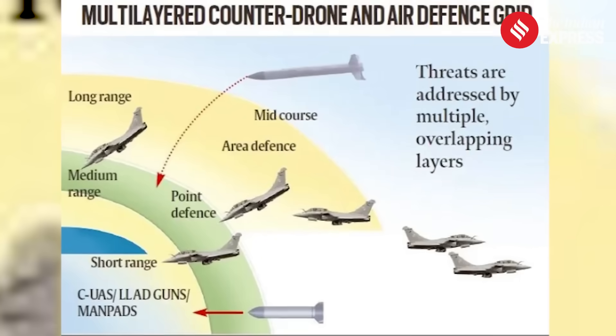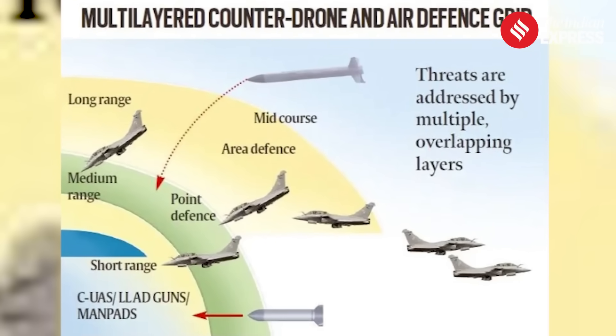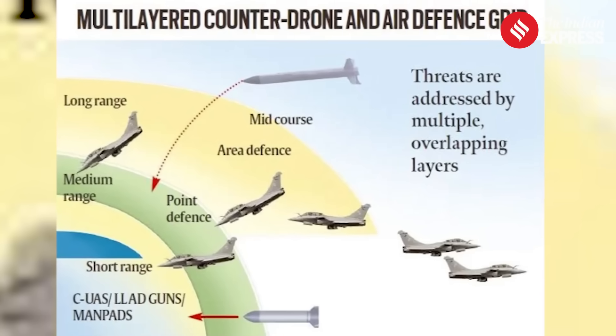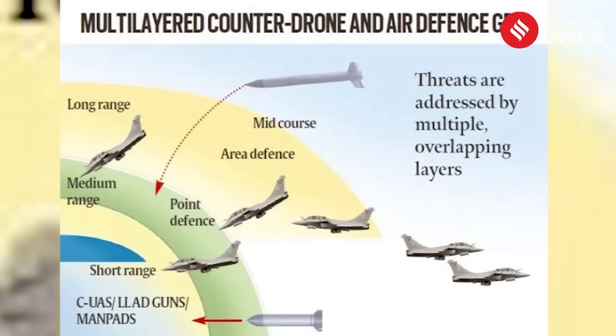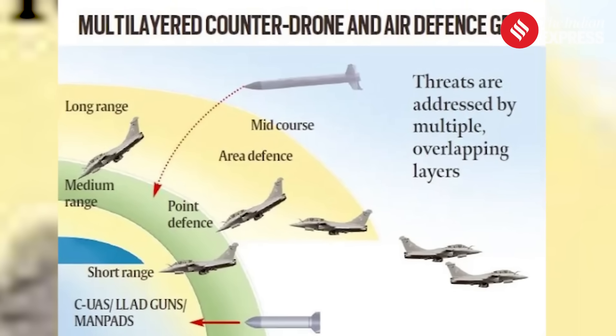Supporting this grid are a wide array of modern radar systems, both ground-based and airborne, such as the AWACS and AEWNC, which feed data into the IACCS network, enabling timely detection, tracking, and neutralization of threats. In recent years, the Indian Air Force has strengthened air defense coverage at critical installations by deploying additional Surface-to-Air Guided Weapon (SAGW) systems and radars, all connected to the IACCS.